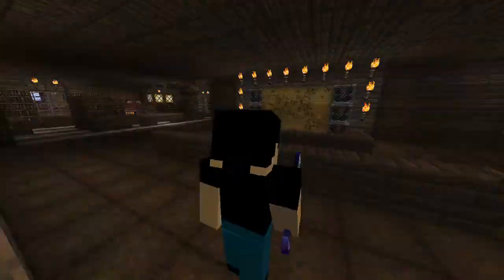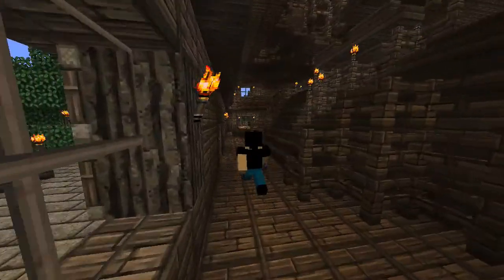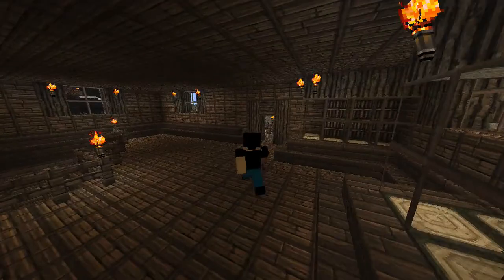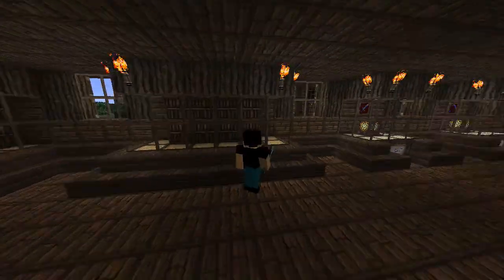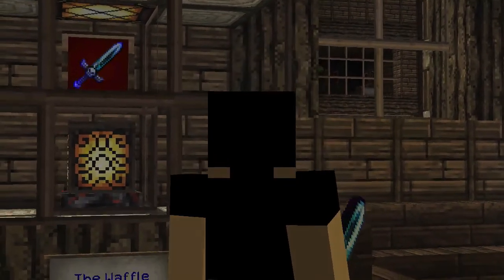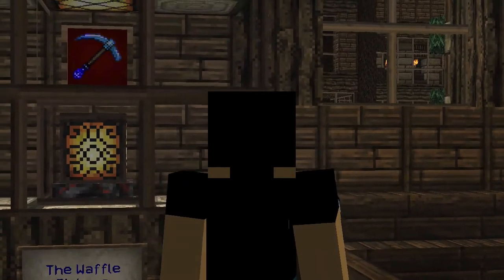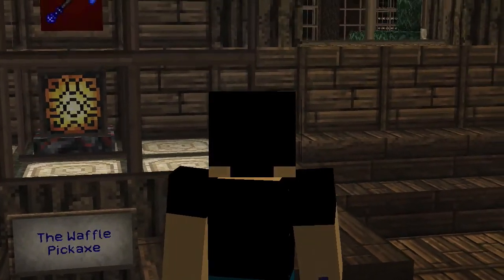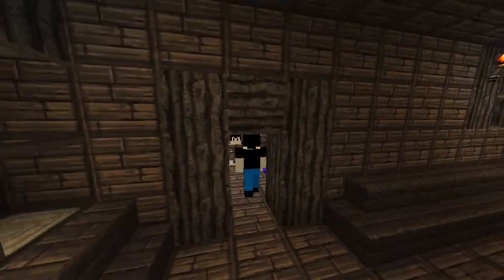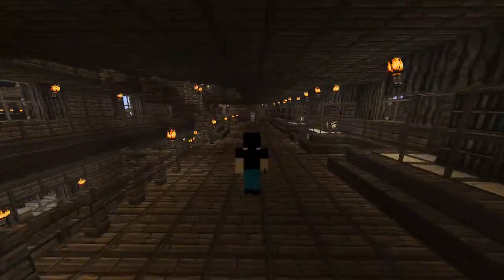Let's go on to the second floor. Going up this central staircase, I've got some books on display here — very nice ancient books — as well as the one and only Waffle Sword right there on display in all its shining glory. Over here the Waffle Pickaxe, also very nice and shining. And some more old books on display plus a beheaded head of mine just sitting there — I don't know why it's there but it's there.